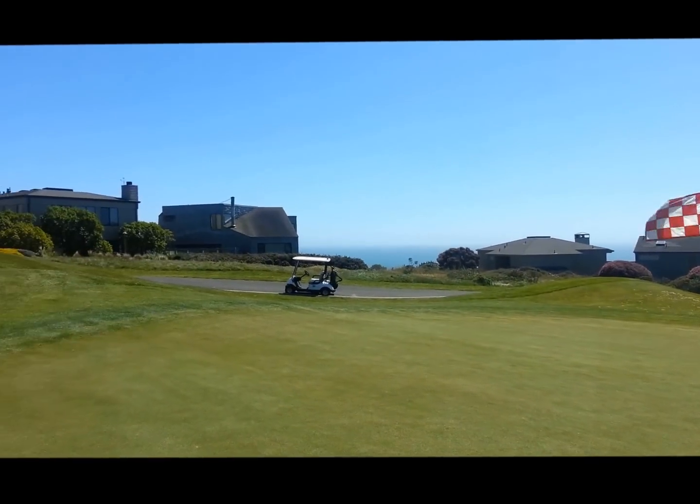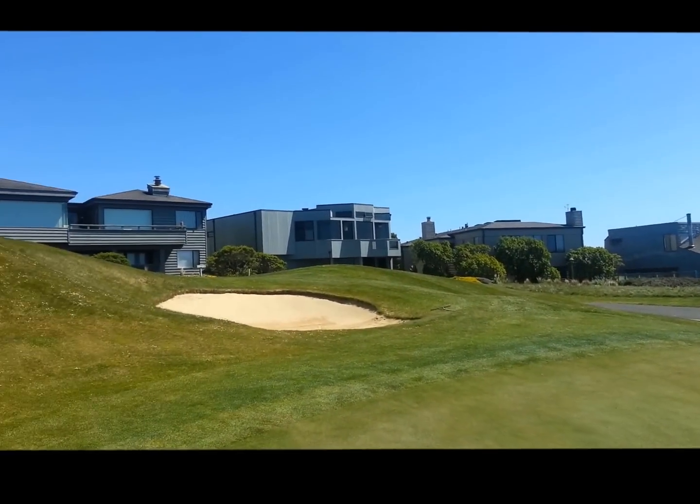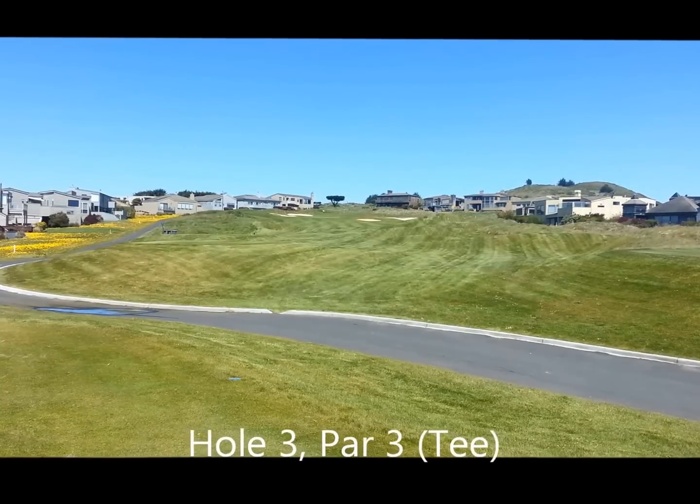The views are spectacular. This is really cool. Third hole.